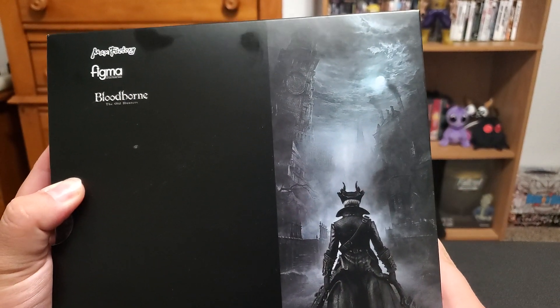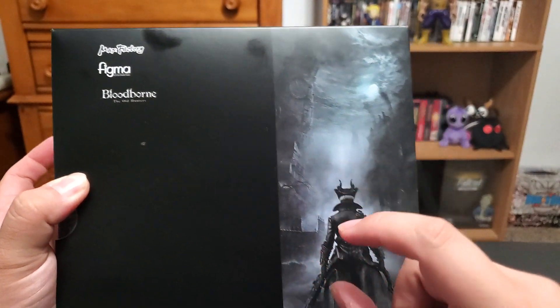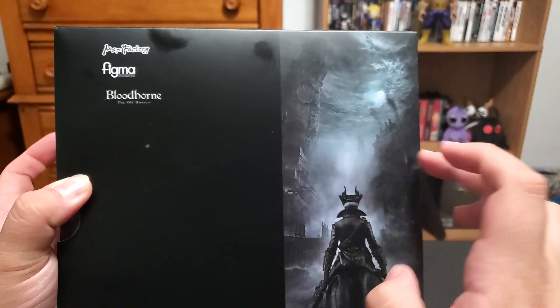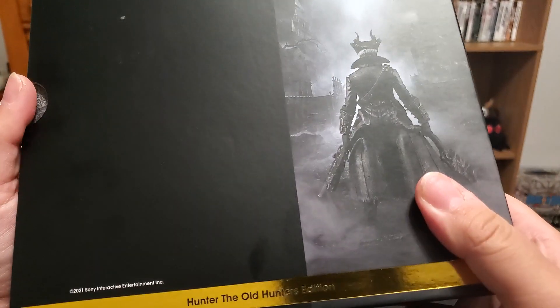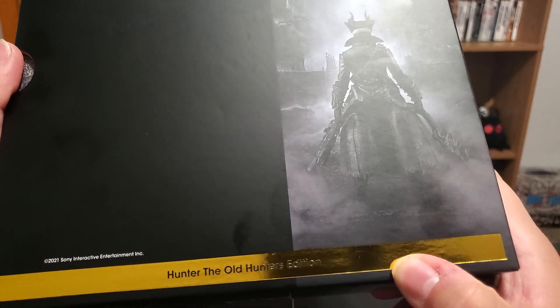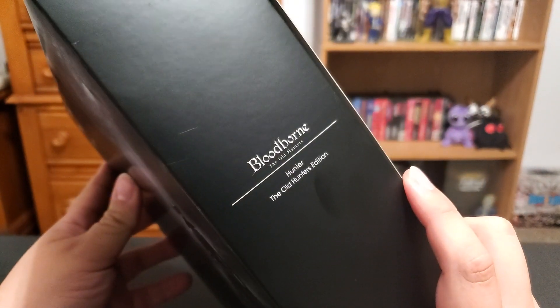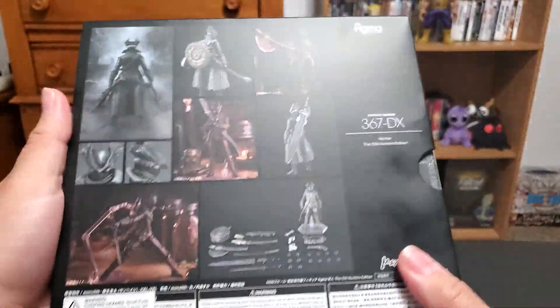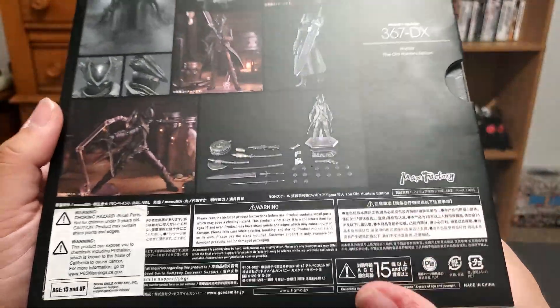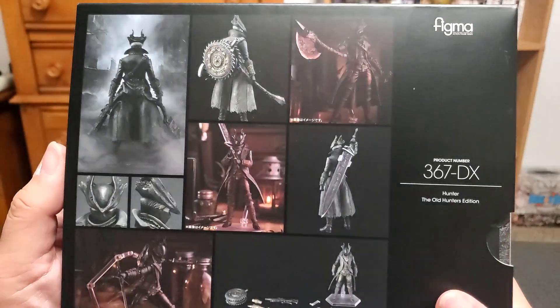The box art is actually kind of extended compared to the PlayStation version where it's zoomed out a little. Hunter the Old Hunters Edition — the way they worded it sounds a little off. Then there's the back. Pretty sure this was Big Bad Toy Store, if I'm remembering correctly.